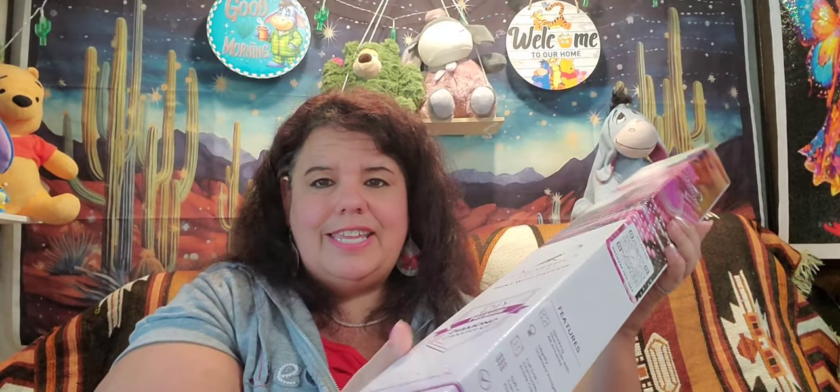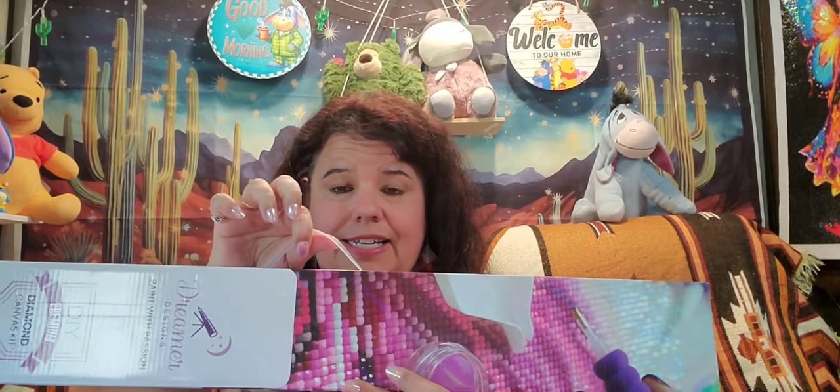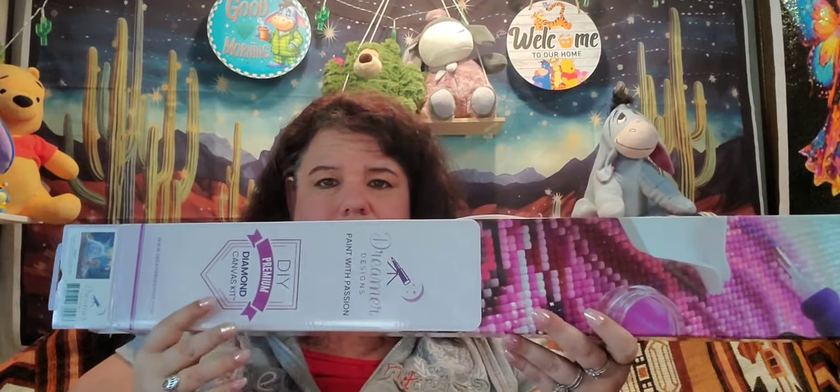I haven't even looked at mine yet — I have opened the boxes and this is how they came. It's really nice because it does have a handle so you can carry it, so if you're working on it you could just put your canvas back in here and carry it. I thought that was really cool. I'm trying not to shake my table — I have it facing a different way today just so I can have a little more room.